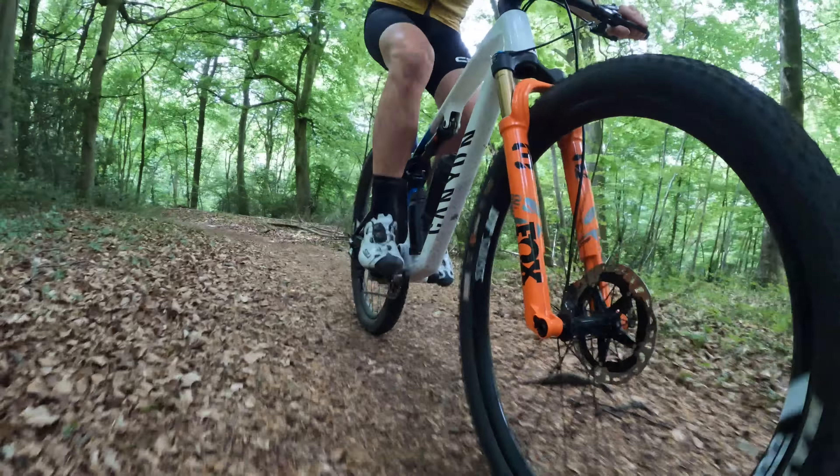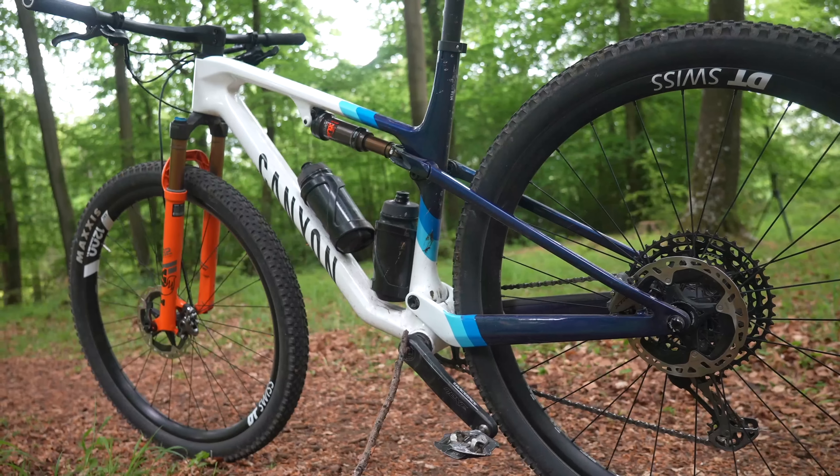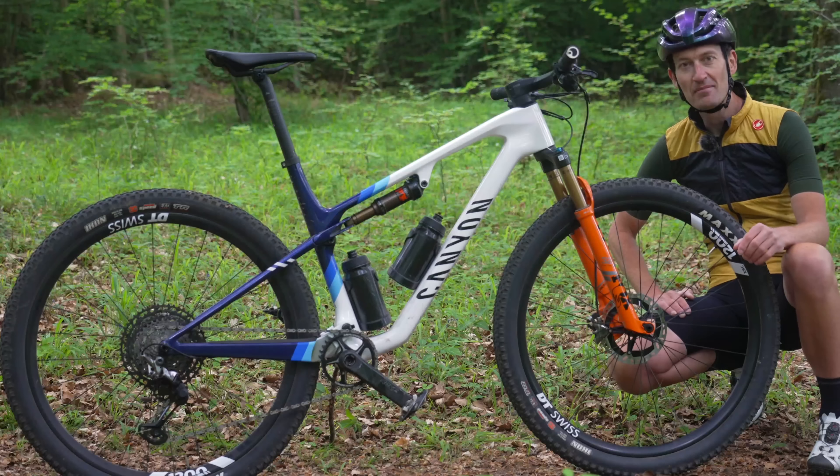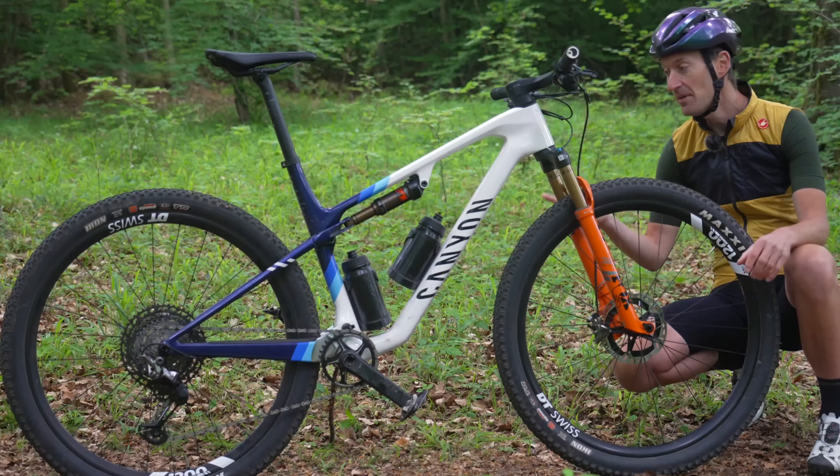Super fast rolling on hard pack and on the road, with nice volume for low pressures and extra cushioning — which you need because the rear suspension doesn't help you much. Good cornering grip from the shoulder blocks. The only thing I would change if I was buying this bike is to find some way to fit a dropper seat post — but that's about it. I love the handlebar, the Ergon grips, everything about it. And of course I love the way the bike looks — that white to blue fade on the frame and a pop of orange on the forks. I think it looks fantastic, a really smart looking bike.